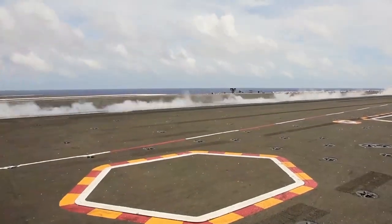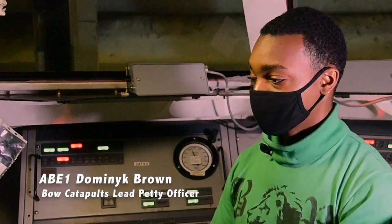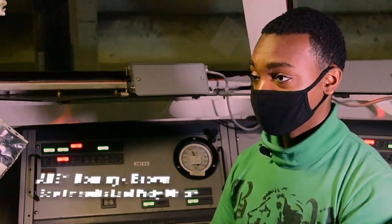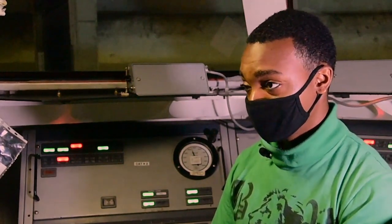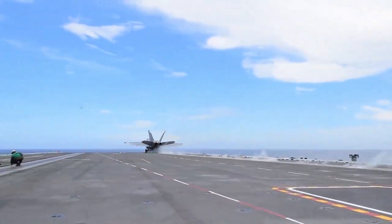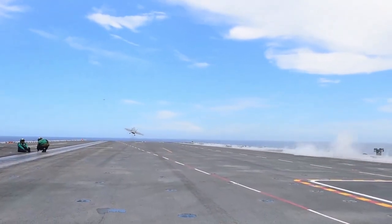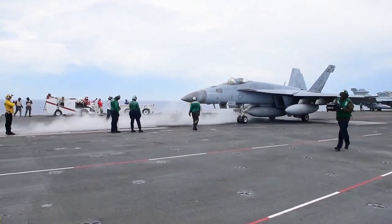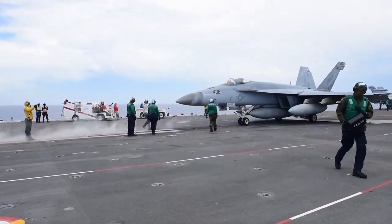The catapult is pretty much a weapon system. It is a way to project power at sea by launching the aircraft through a steam-operated system. There are four C-13 Mod 2 catapults on the USS Ronald Reagan.